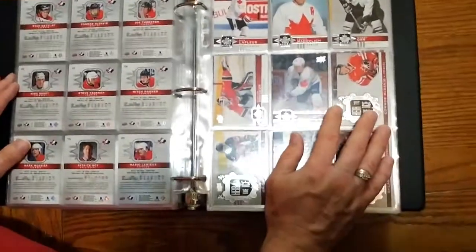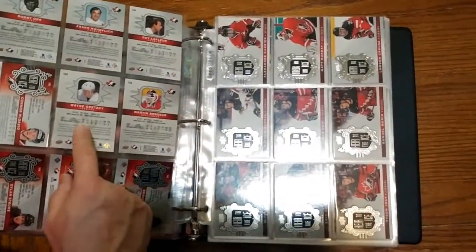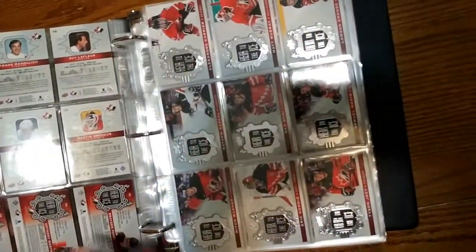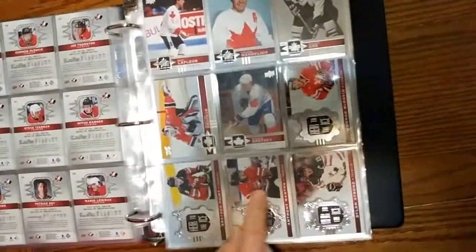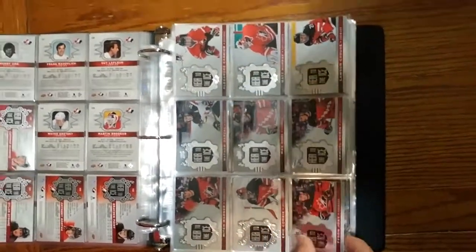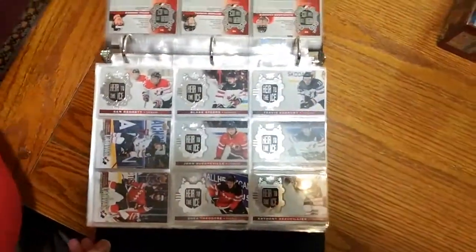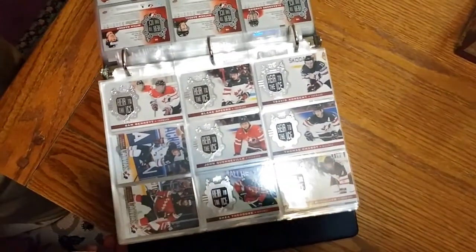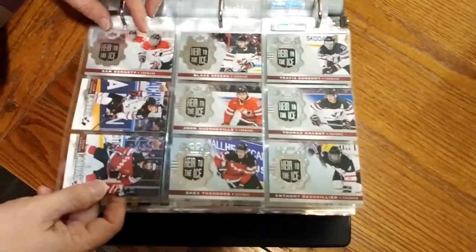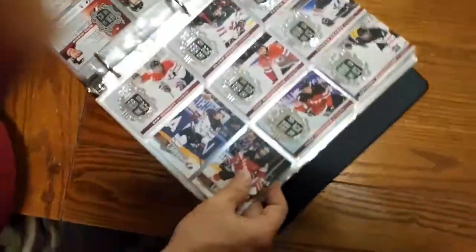Now we get into these — they're still considered base cards, but they're considered like insert base cards: Air to the Ice. We stop off at 140 for Wayne and start off with Connor McDavid at 141, going through to 160. So there's 141 to 144, 145 to 153, and 154 to 160 for Air to the Ice.